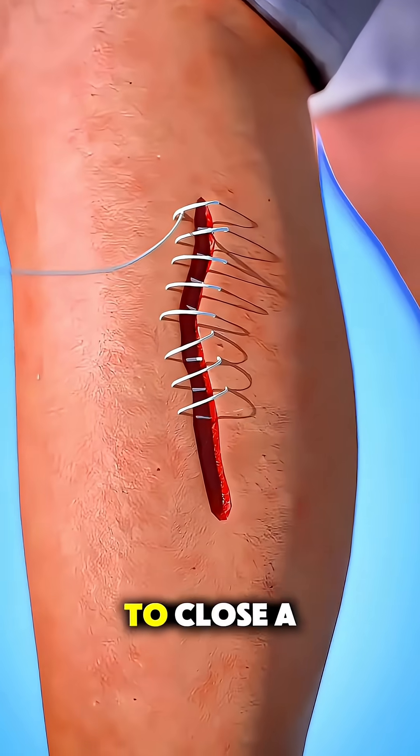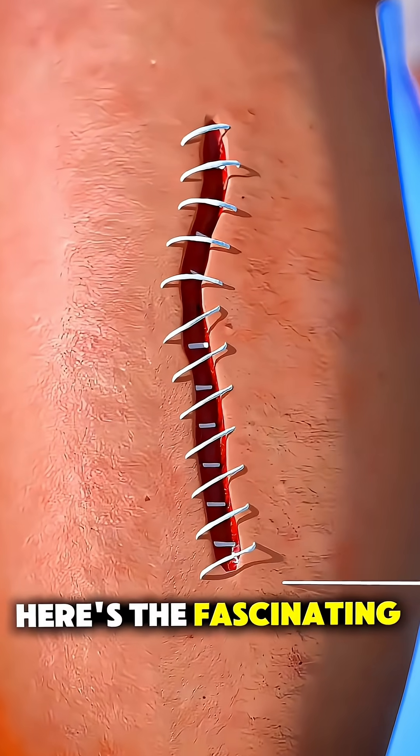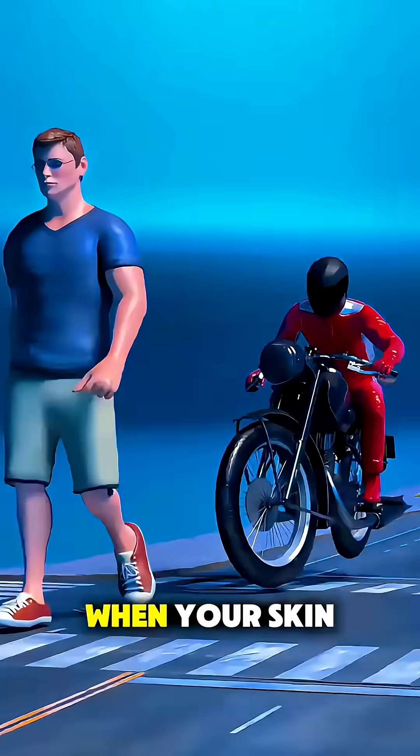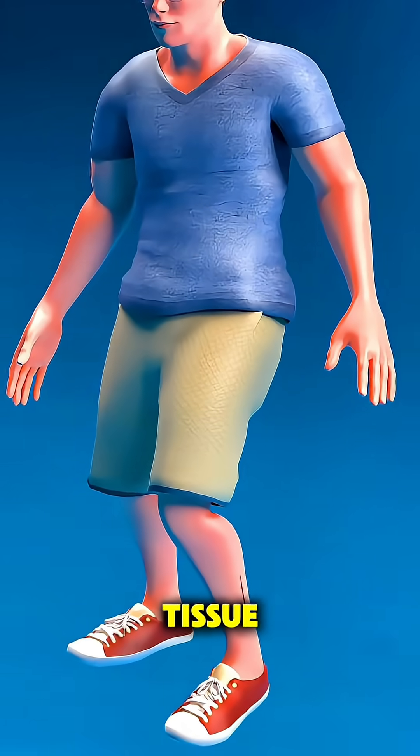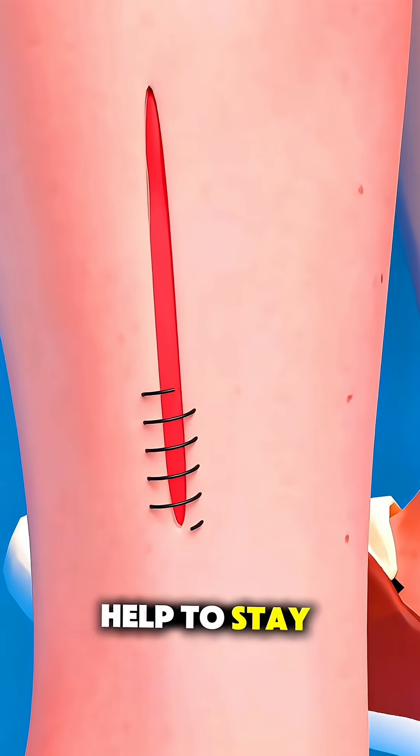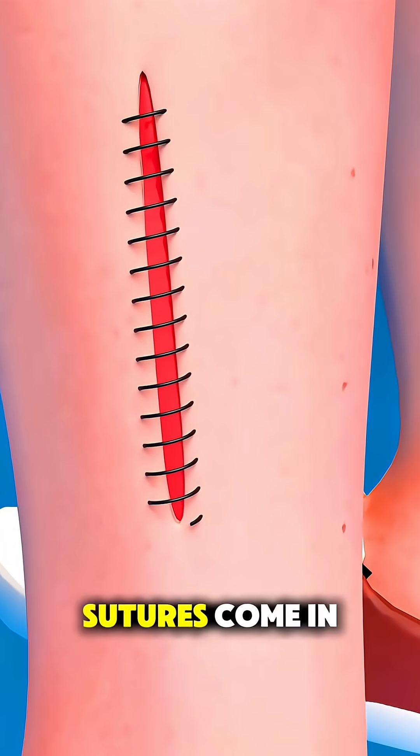Ever wondered how sutures actually work to close a wound? Here's the fascinating science behind it. When your skin is cut, the body tries to heal itself by forming new tissue, but large or deep cuts need a little help to stay closed — and that's where sutures come in.